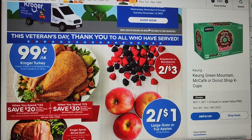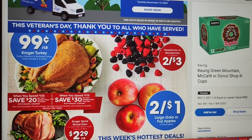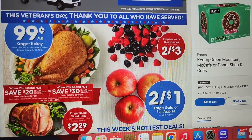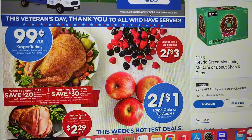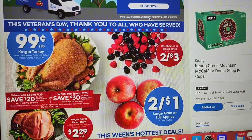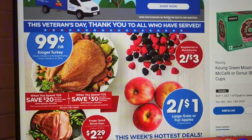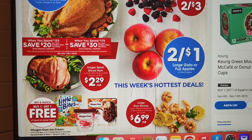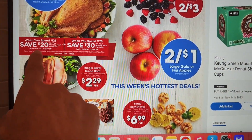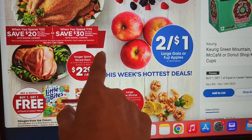Okay, that's it for here. We have 99 cents a pound Kroger turkey. Frozen Grade A or Butterball turkey frozen is a dollar twenty-nine a pound. Some berries, and when you spend $125 you save $20 on your holiday meal.